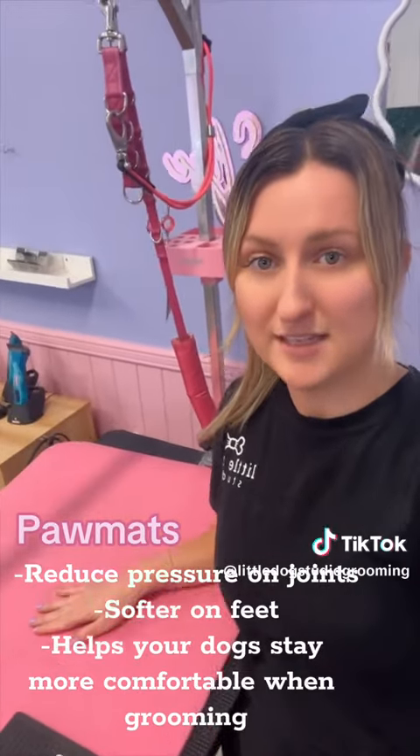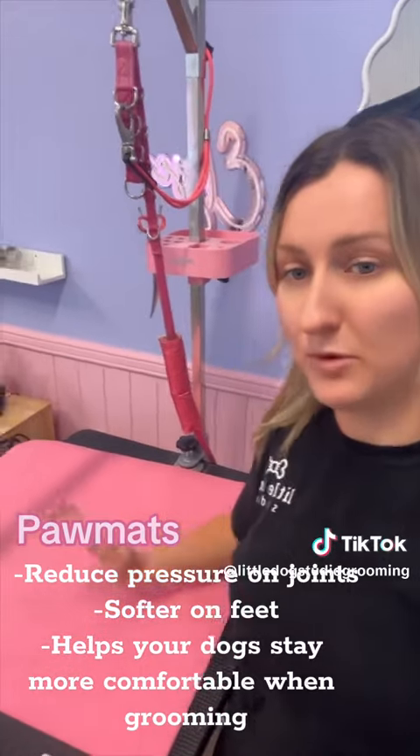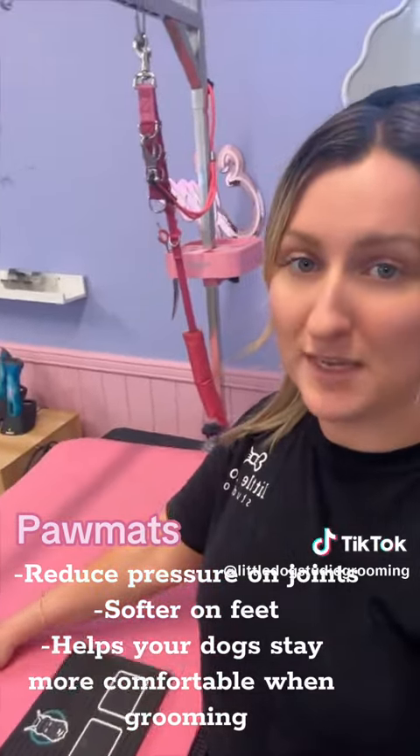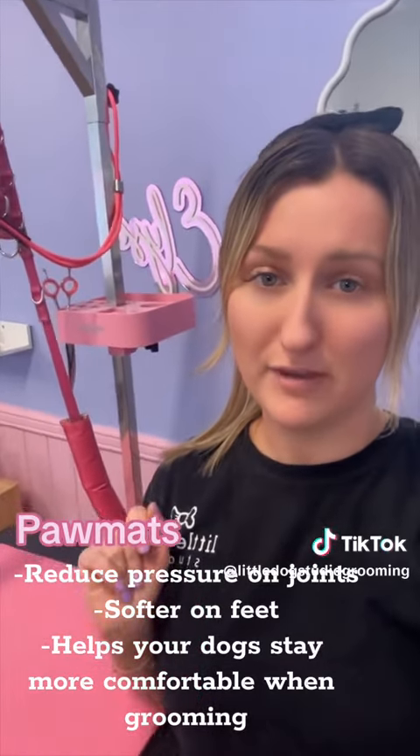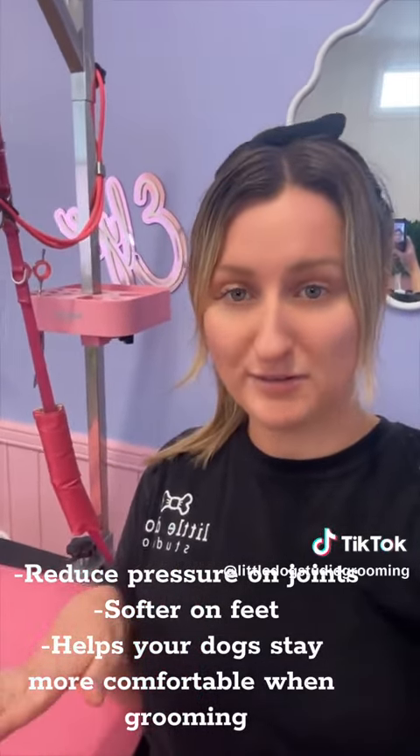Paw mats are fantastic for your dogs because they're standing for a long time on the grooming table. They take pressure off their joints and also help their feet not hurt, which is great for grooming because they're not hopping around all the time.